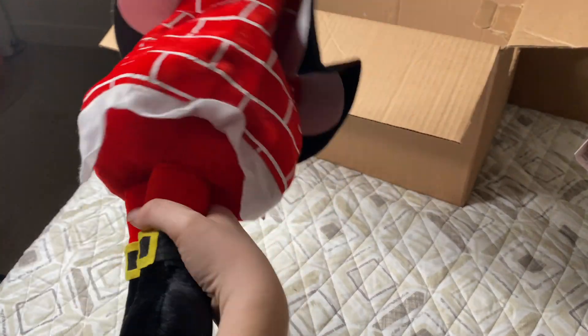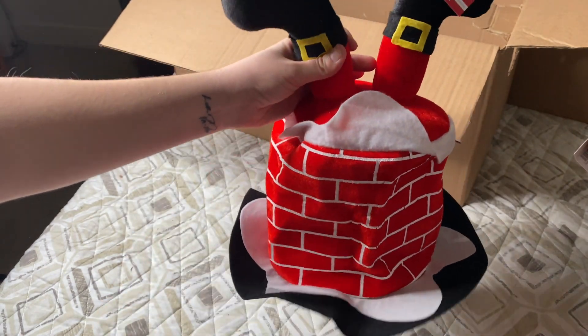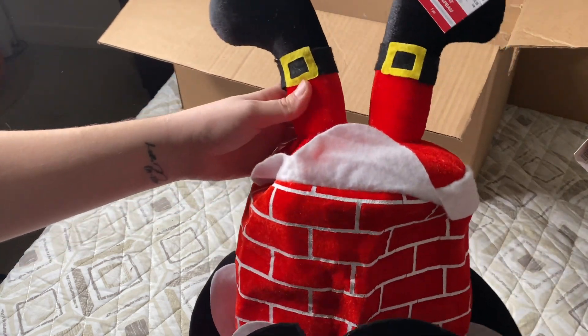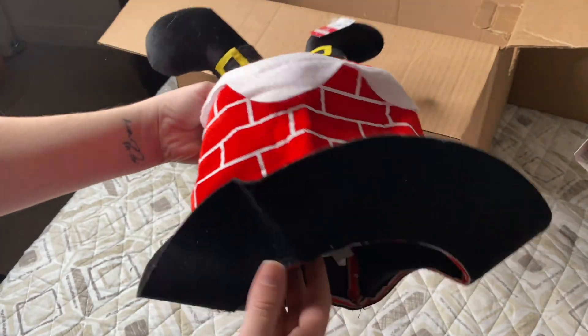Another good find — this is super cute. It looks like it's a hat and this was originally $12.99. It's a Santa going into a chimney — very large and adorable. $12.99 for this!